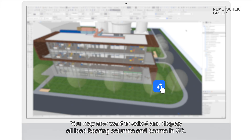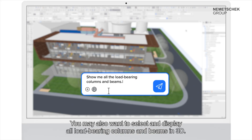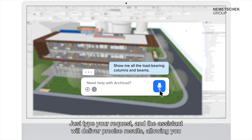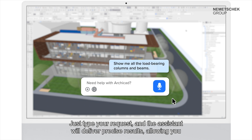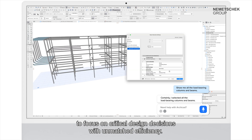You may also want to select and display all load-bearing columns and beams in 3D. Just type your request and the AI assistant will deliver precise results, allowing you to focus on critical design decisions with unmatched efficiency.